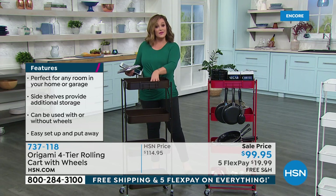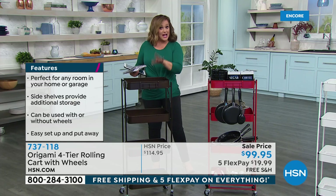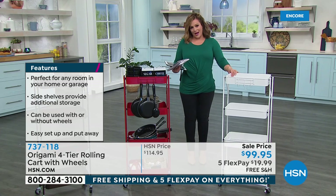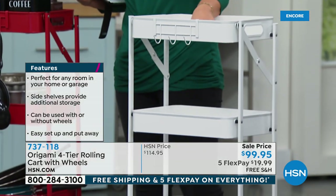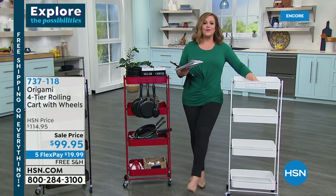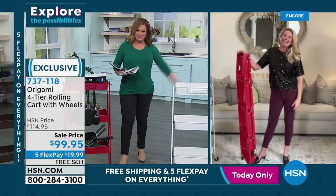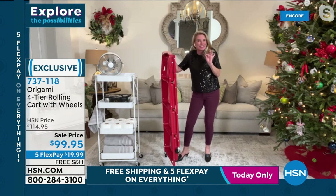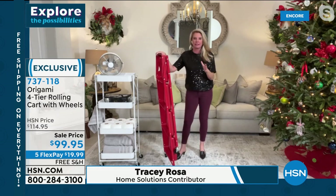This is the four-tier rolling cart — wheels included. Three colors: vintage bronze (dyed to match the big rack for a cohesive look), red (great stocked with kitchen items), and white (perfect for laundry room, crafting room, kids' room, or guest bathroom). Item number 737-118. Brand expert Tracy Rosa joins — happy new year! Tracy and Lou are tag-teaming all day to get everybody organized.